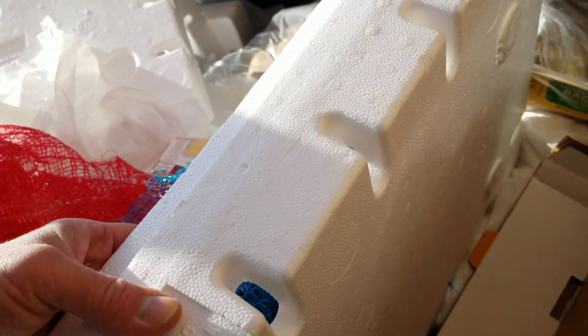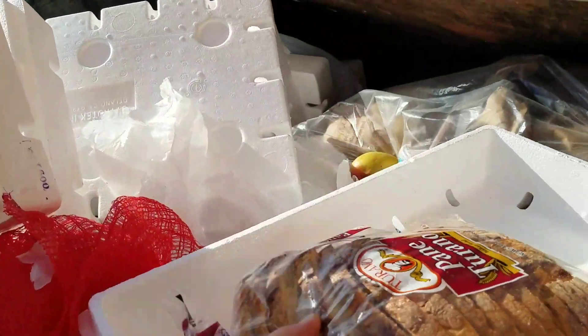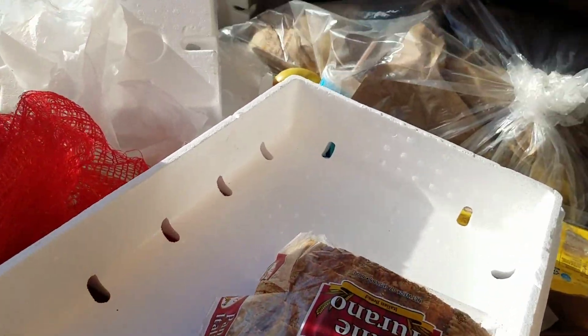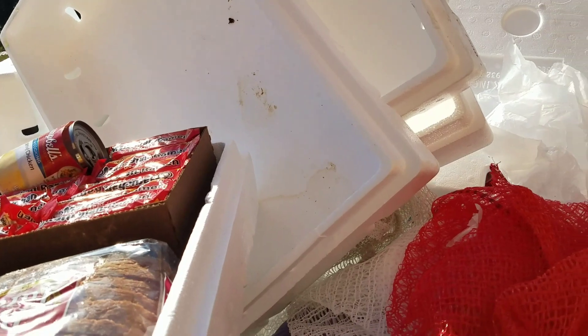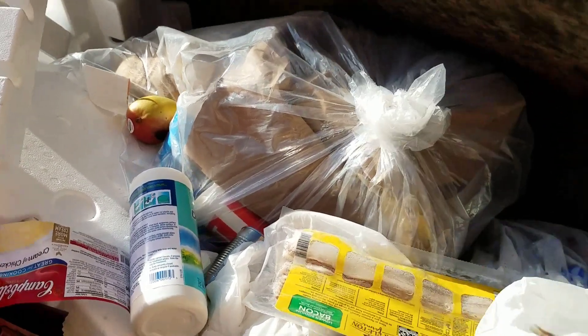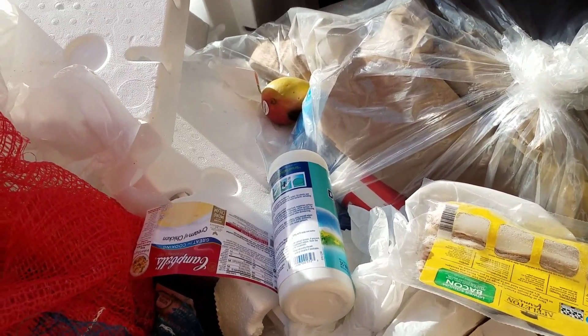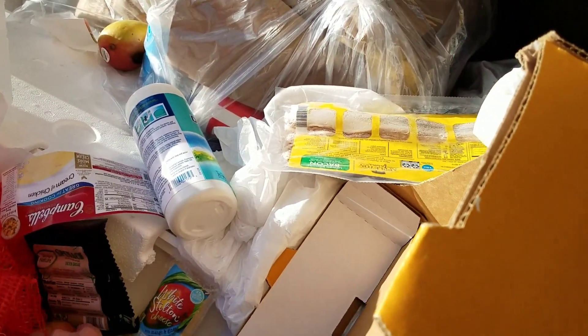I hear lots of different cans, more noodles. That's a nice loaf of bread right there. Let's just stack this all up here. Here's some more soup, soup, and some more soup, and this rice, another soup.